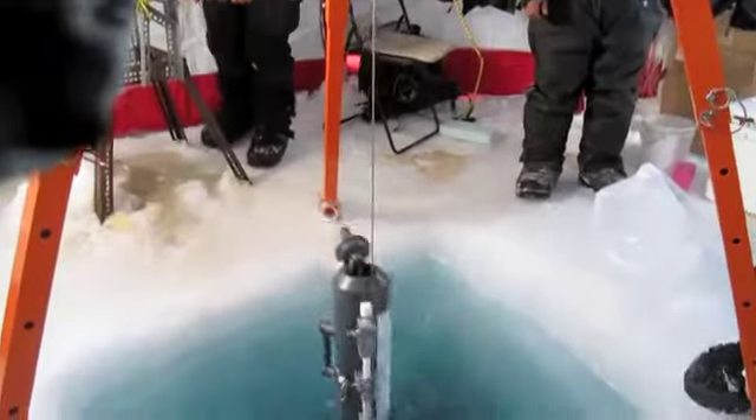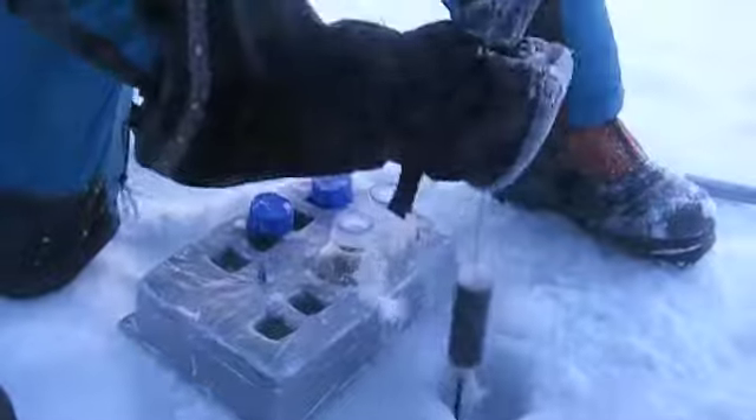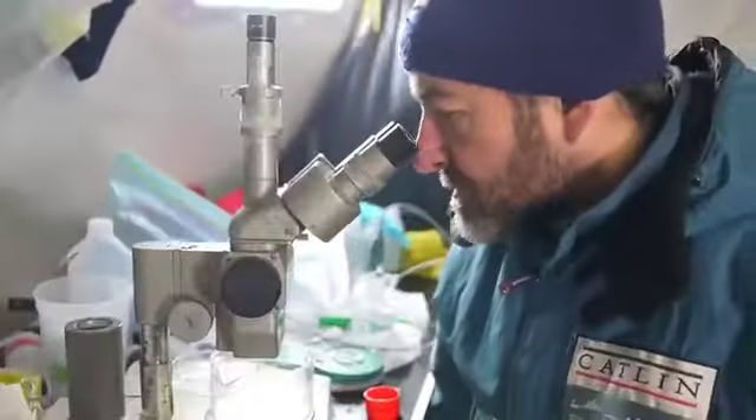In order to study the plants and animals that live in the Arctic Ocean, the scientists must first capture them. To do this they drill large and small holes in the ice, and pass equipment down including nets to capture the small animals, most of which are called plankton.